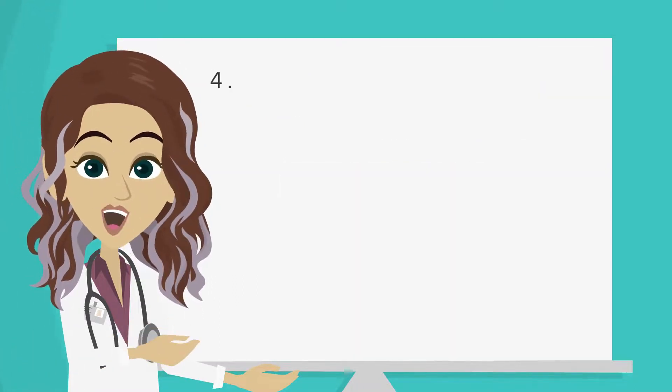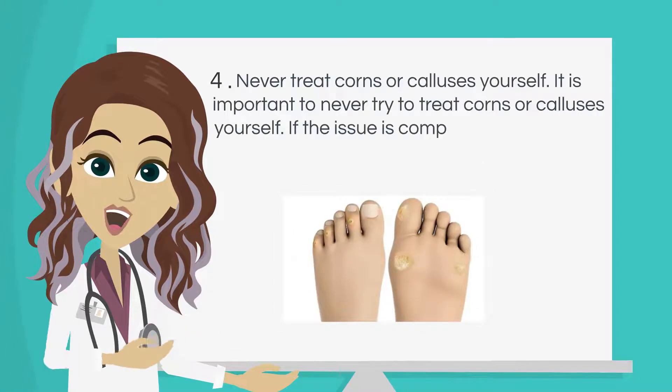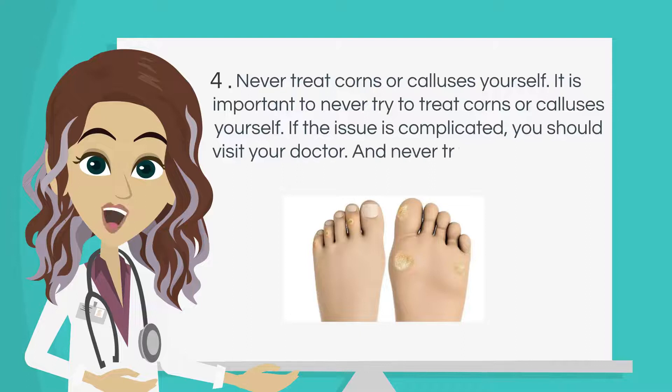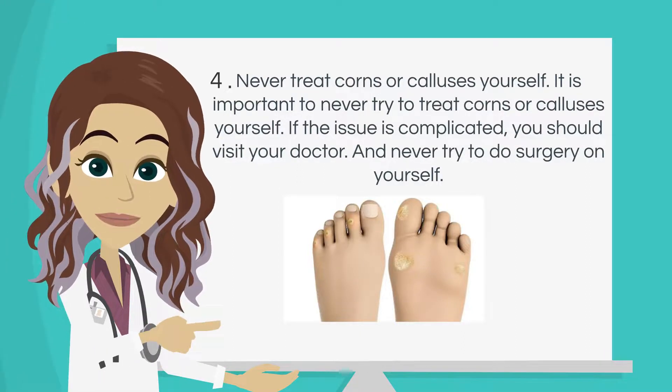Number 4: Never treat corns or calluses yourself. If the issue is complicated, you should visit your doctor. And never try to do surgery on yourself.